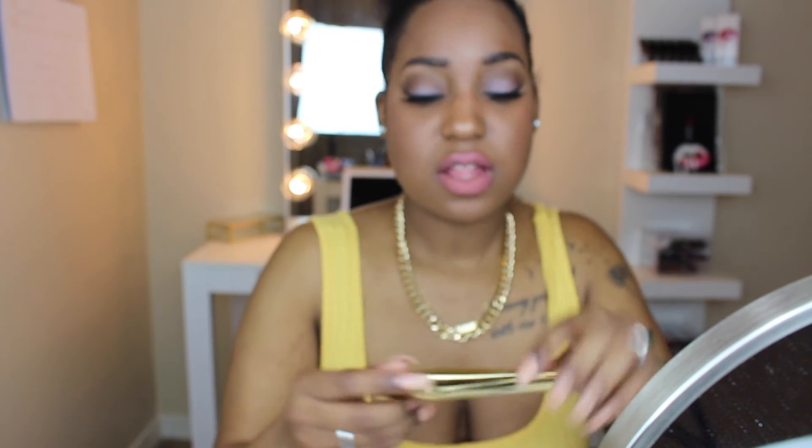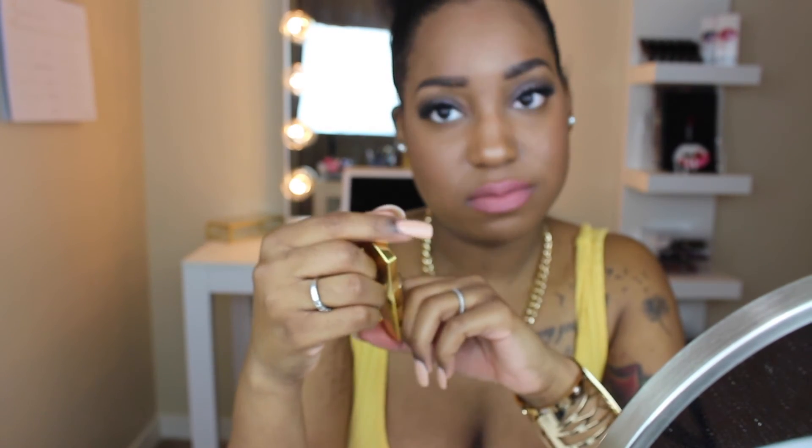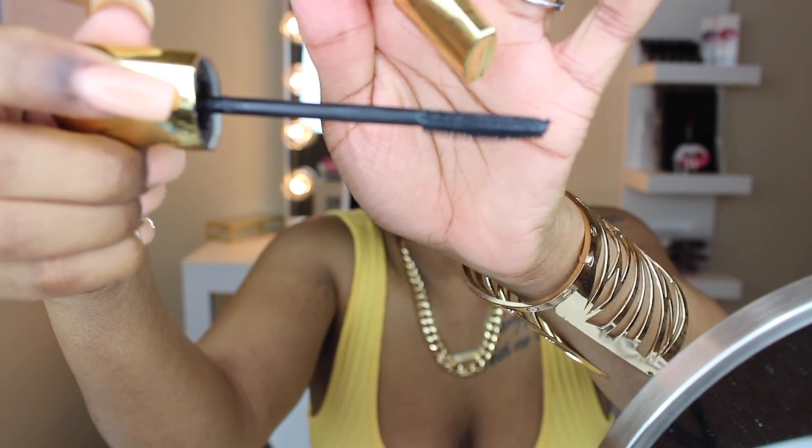Last but not least is mascara. This mascara is from NYX — you've seen it in my videos. I love it because it gets every single lash. The brush is really good and it's about three dollars. I'll put all the products mentioned in this video in the description box along with where you can purchase them and how much I paid.